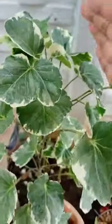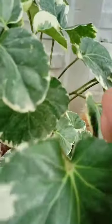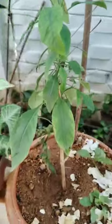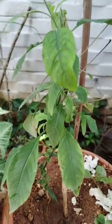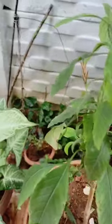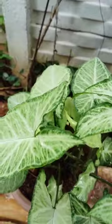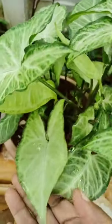Here, this is marigold — it is a very small plant. Here see, another one is there, an ornamental plant. See, it is very beautiful.